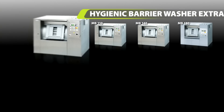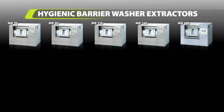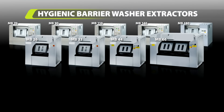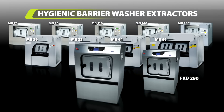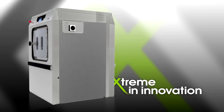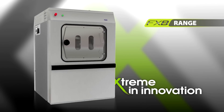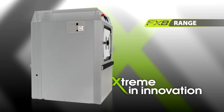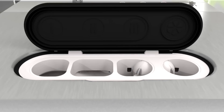Primus has developed a full range of barrier washers in order to simplify and optimize the setting up of your laundry, offering maximum protection for employees, patients, and maximum prevention for the spreading of microorganisms. Primus has also developed the new FXB generation of compact barrier washers, which are ideal for smaller healthcare facilities, care homes, and hospices.